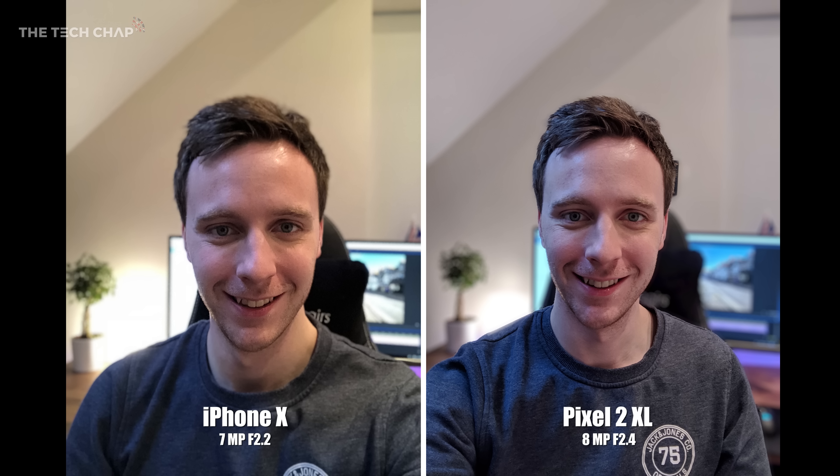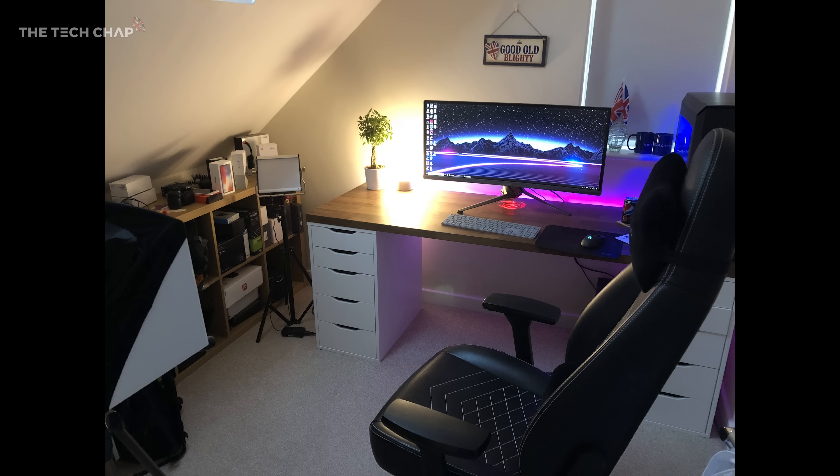So that's the portrait mode with the rear camera, but what about the selfie portrait mode? Well there's a pretty big difference, and I definitely prefer the Pixel's shot. Not only do you get a wider field of view so there's a lot more in the photo, so if you're a big selfie fan and like using portrait modes, the Pixel comes out on top. But the iPhone does have a couple of tricks up its sleeve.